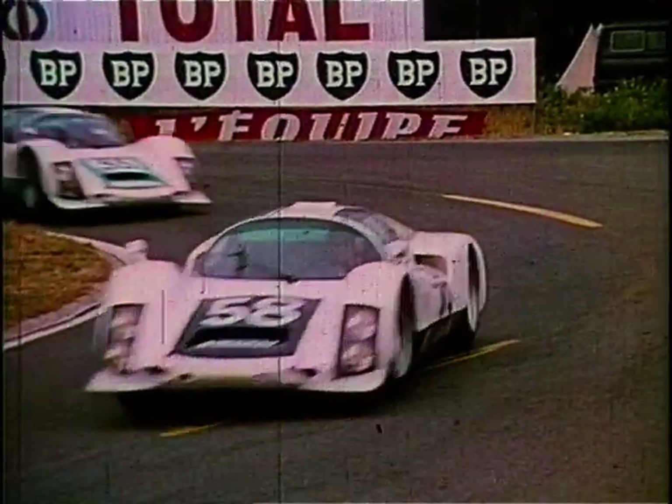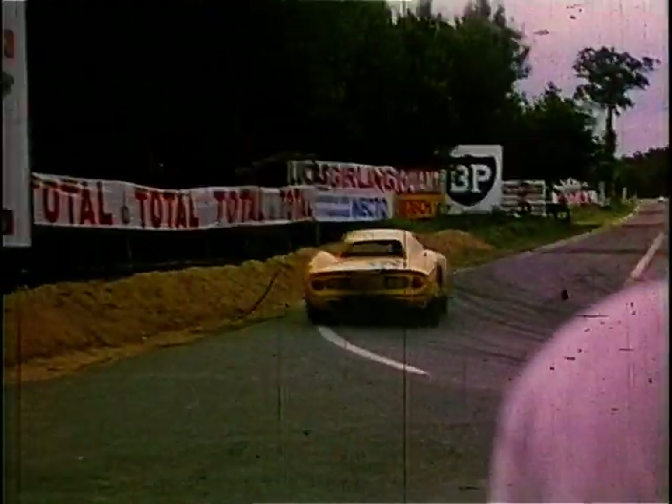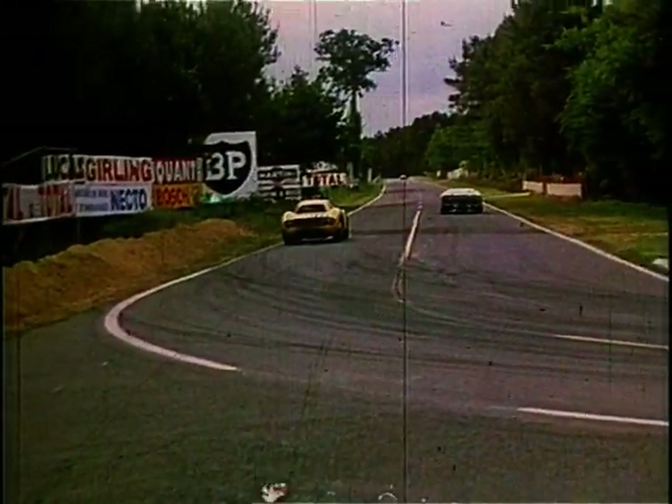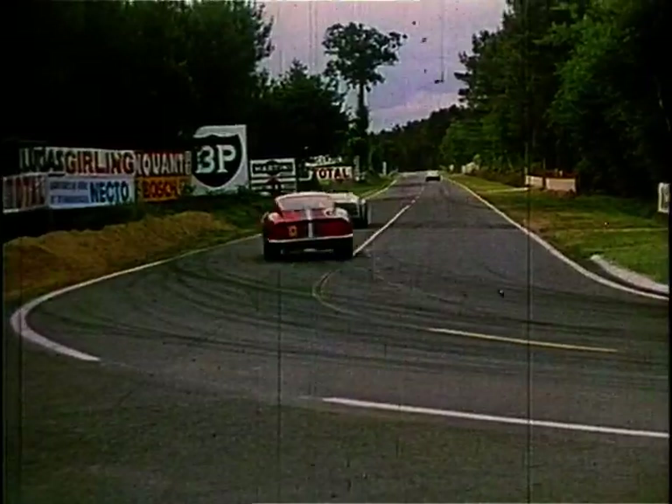I loved the cars of that period. The 60s for me, incredible. The C-types that won Le Mans evolved later into the E-type Jags of the time. Ferraris did the same. They were really tricky cars, but they really were the supercars of the day.